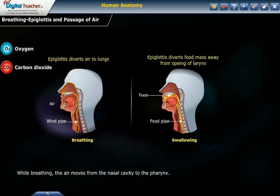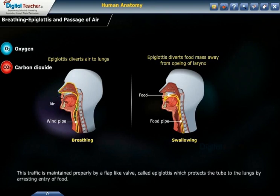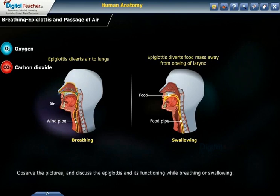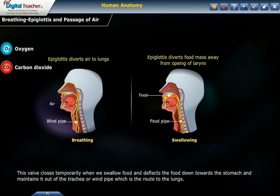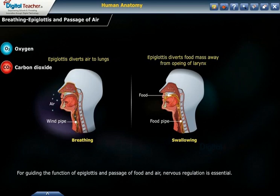While breathing, air moves from the nasal cavity to the pharynx. From the pharynx there are two passageways: one to the lungs and the other to the stomach. This traffic is maintained by a flap-like valve called the epiglottis, which protects the tube to the lungs by arresting the entry of food. This valve closes temporarily when we swallow food, deflecting food down towards the stomach and keeping it out of the trachea. When we breathe, the epiglottis opens more widely and air enters the lungs. Nervous regulation is essential for guiding the function of the epiglottis and passage of food and air.